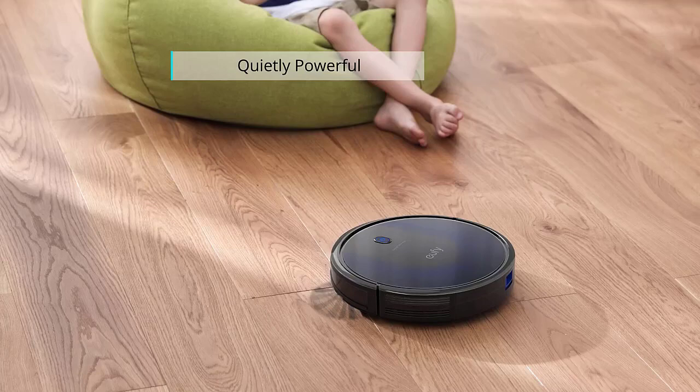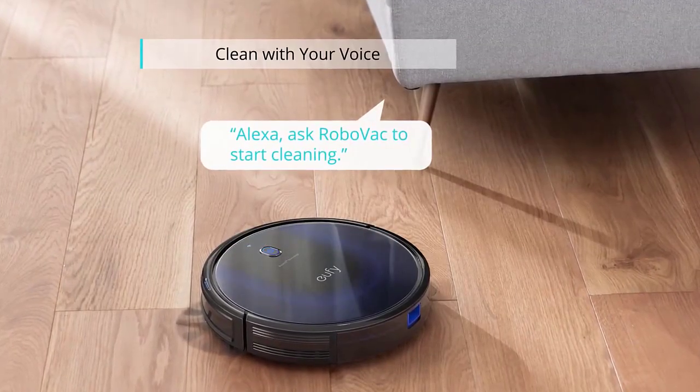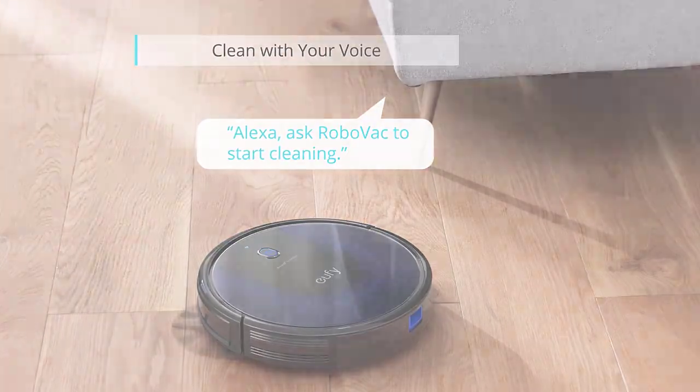In this video, we've compiled a list of the top 5 best robot vacuums under $300. So let's get started.